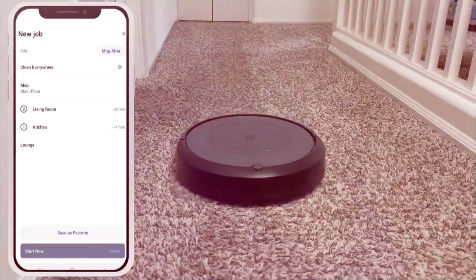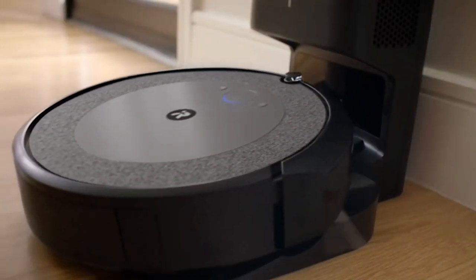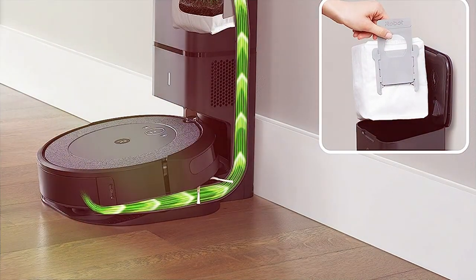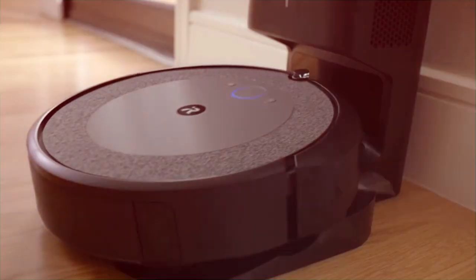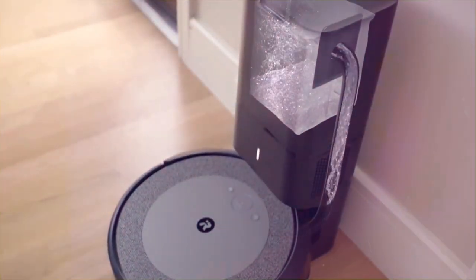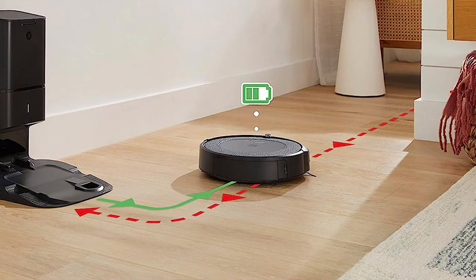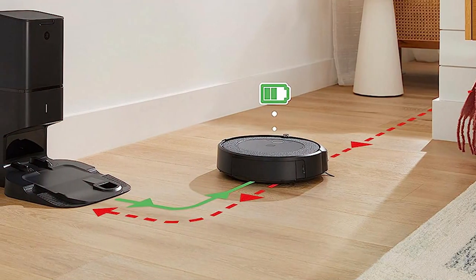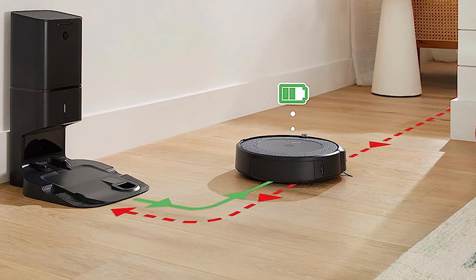The Roomba i3 Plus stands out with its self-emptying clean base. After each cleaning session, it automatically empties its bin so you can enjoy a week of maintenance-free cleaning. The clean base even traps 99% of allergens, keeping your home fresh and healthy. With its high-efficiency filter and powerful cleaning system, it handles pet hair, dirt, and debris with ease. You'll love the convenience of scheduling cleanings, and with its multi-surface brushes, it transitions effortlessly from hardwood floors to carpets.